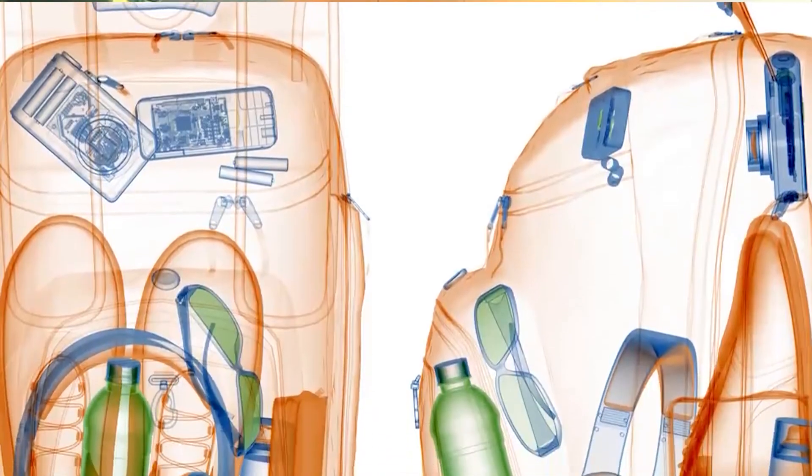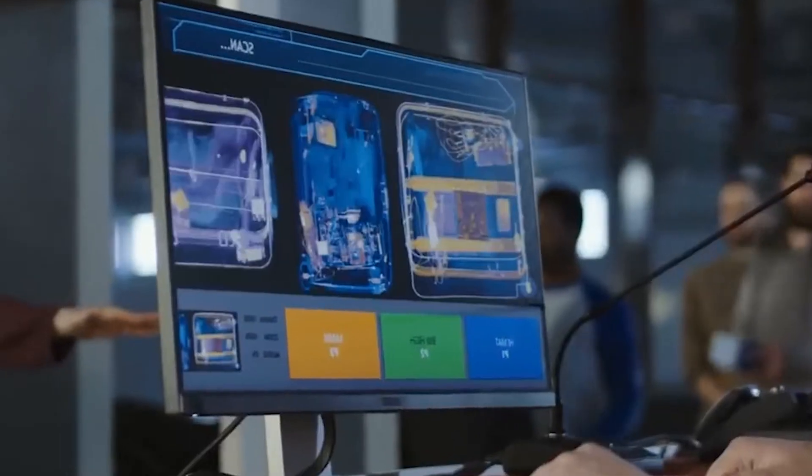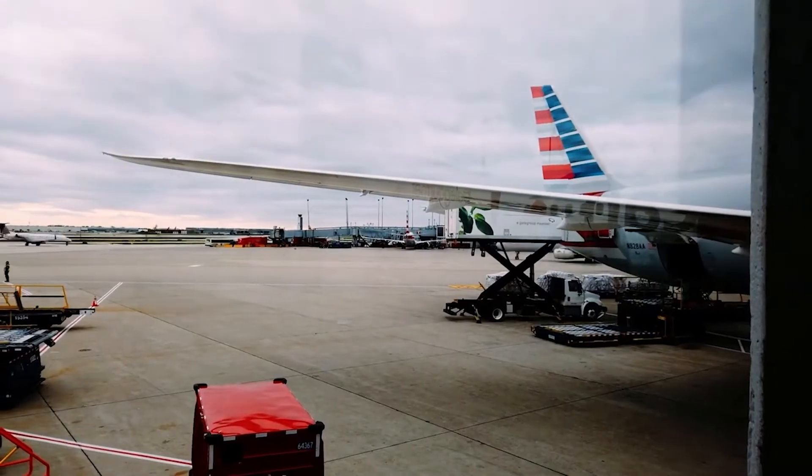Number 4: don't just place your liquids anywhere. Make sure they're in a secure location and/or in a Ziploc bag, just in case they explode.